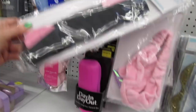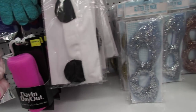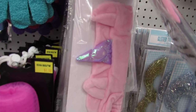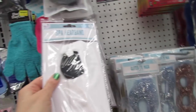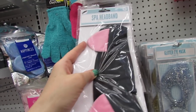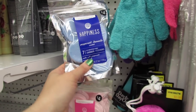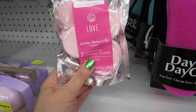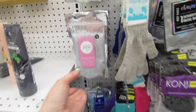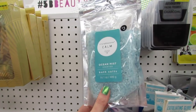Look at these headbands — we have Kitty, unicorns for all the unicorn lovers, and Panda. The unicorn is just so cute and girly. Then we have some shower fizzers: Happiness in peppermint chamomile — we get seven — and Love in jasmine honeysuckle. Those are four bucks. And then we have some bath salts for three bucks in vanilla frost and ocean mist.